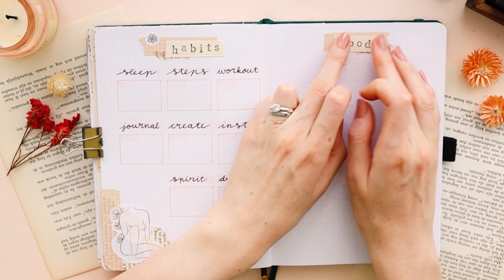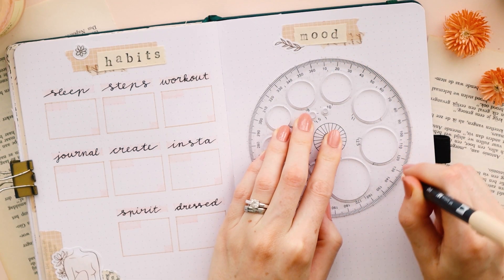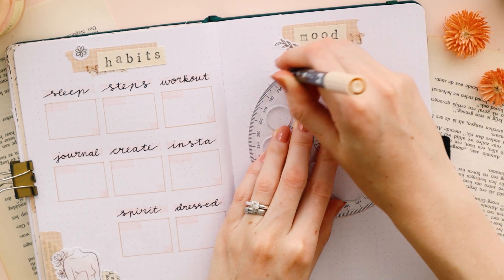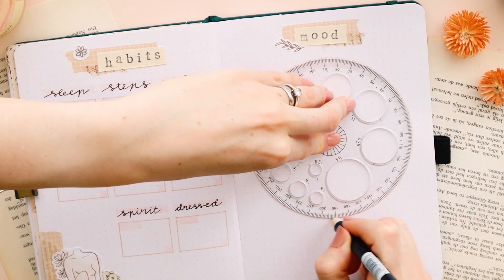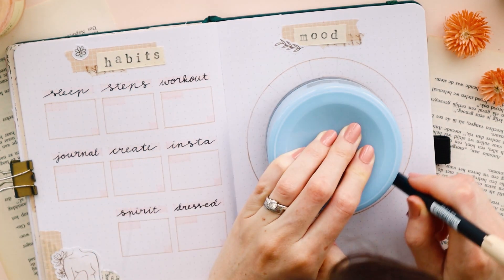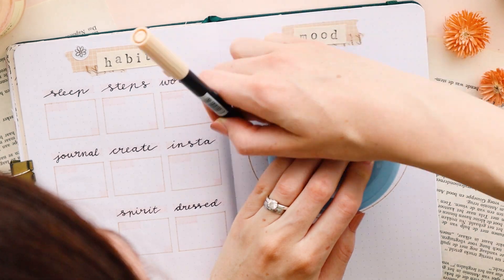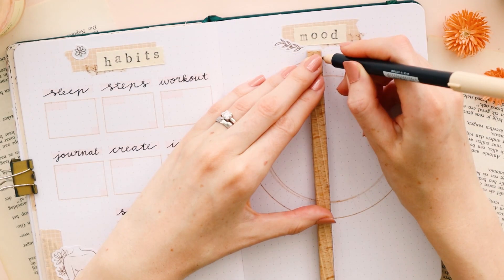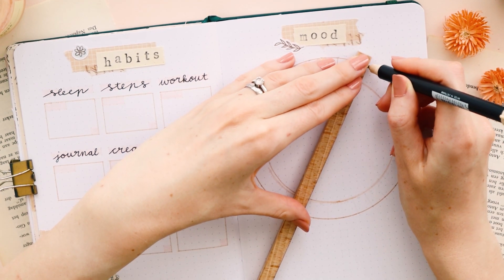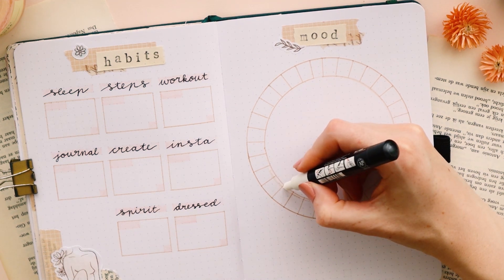I wanted to make a circle mood tracker, which I always find a pain in the ass to do, but it looks really cool so I keep trying. I have this circle ruler that helps me with it, but for the inner circle I used my husband's hair gel container, which kind of worked, but I still made a little mistake while tracing it. So I had to fix that little error with my white Posca paint pen.